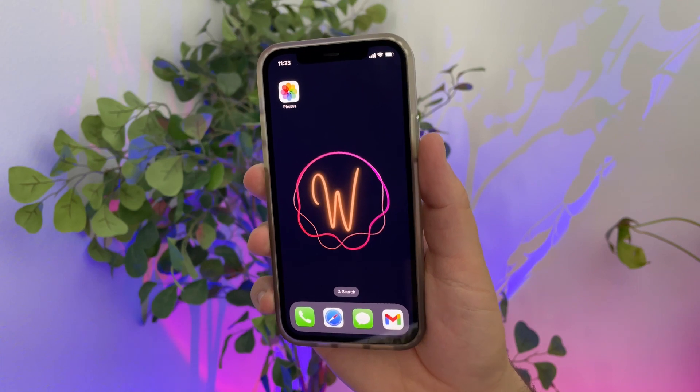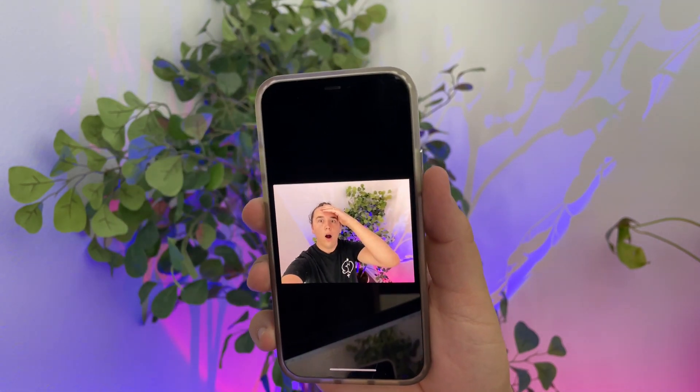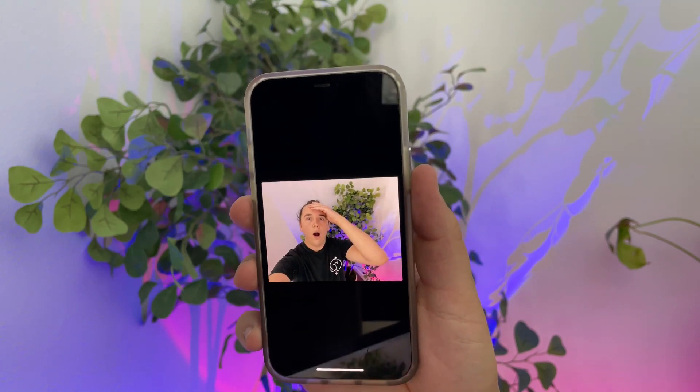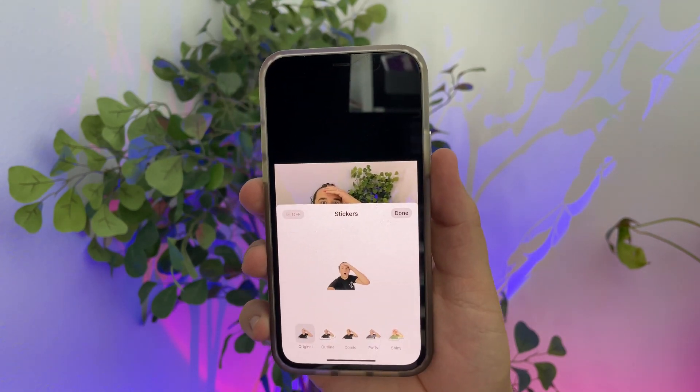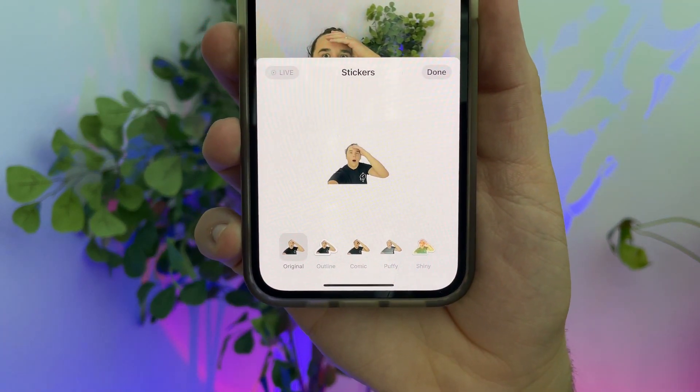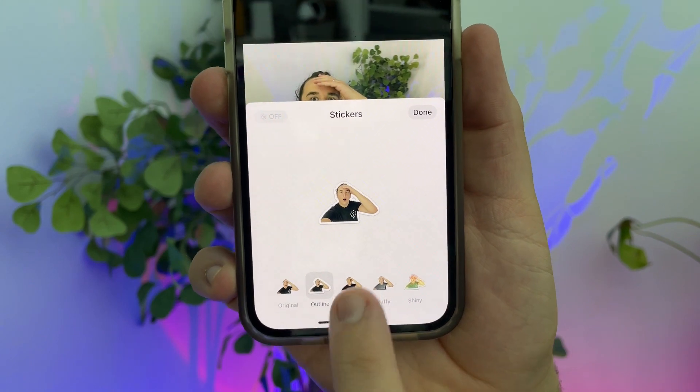While you're in the Messages app, another feature I would definitely not miss is the ability to use live stickers. You can go into your Photos app, find any live photo, tap and hold on the subject of the photo, and turn it into a sticker. The difference now is that using a live photo means your stickers will be live stickers — they will move after you place them. You can also outline your stickers with different effects like outline, comic, puffy, or shiny.